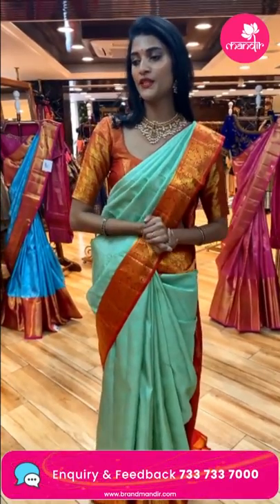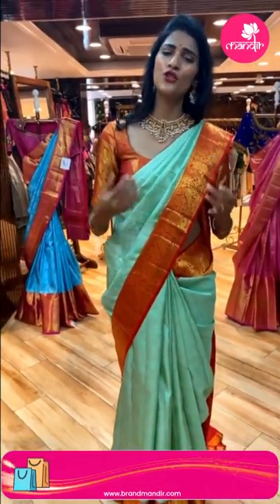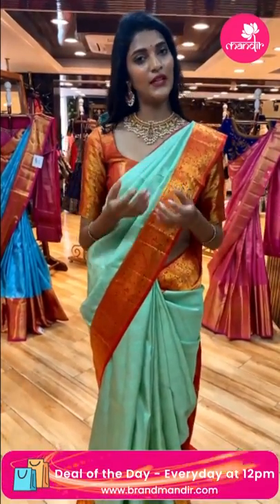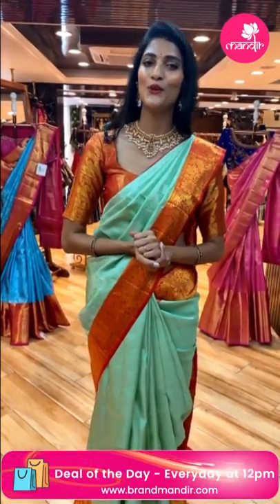In today's episode I'm showing you a small selection of bridal sarees, but in stores there are many varieties of collections available. You can choose from your nearest store for a wider range of beautiful collections.